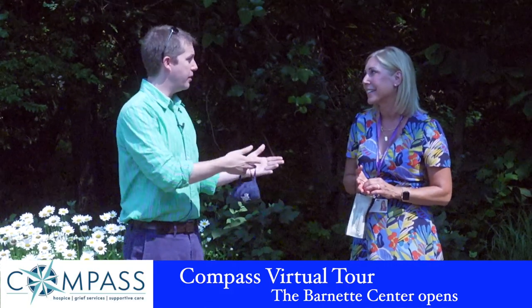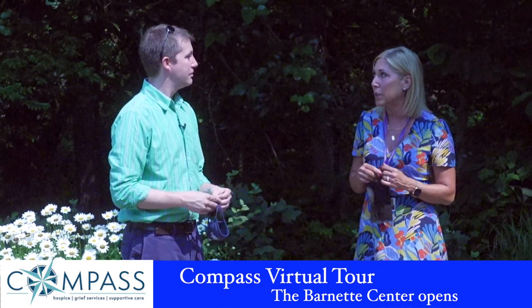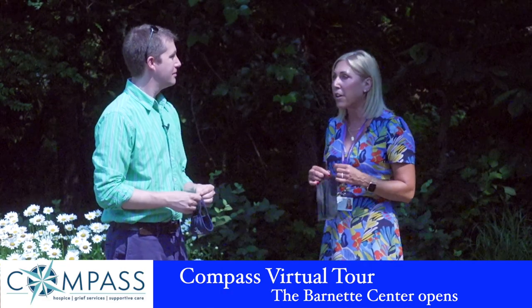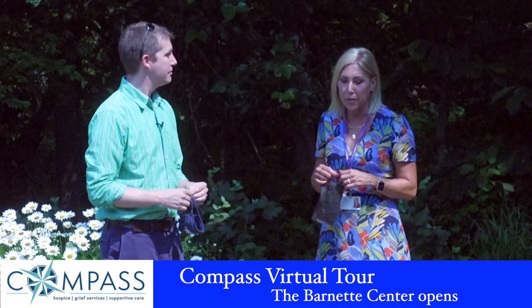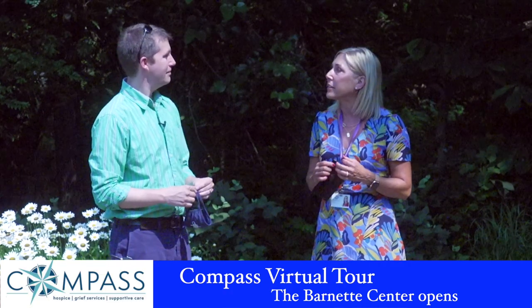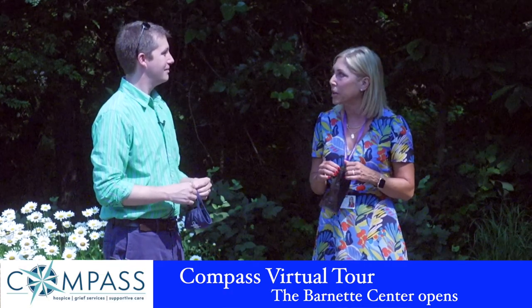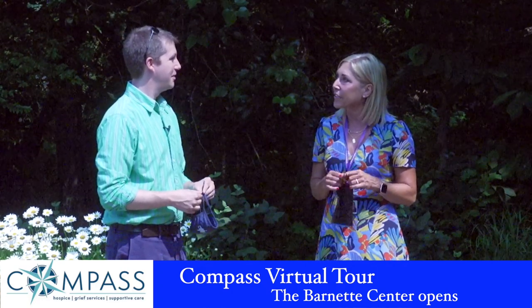If people want to help, they can call our office at 443-262-4100 and ask for myself or Kenda Leaguer, our development officer who handles fundraising. Or they can go on our website at www.compassregionalhospice.org and donate on our giving page.